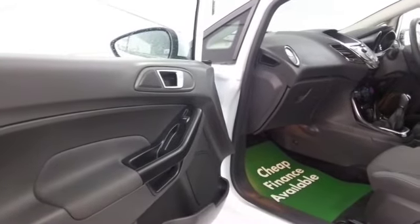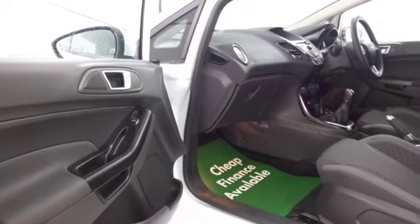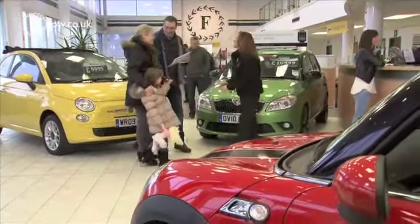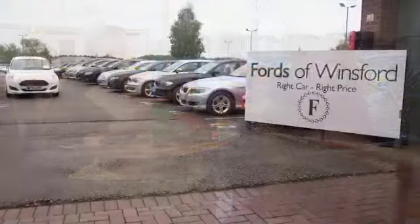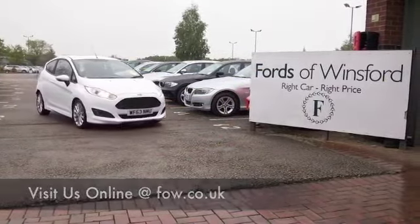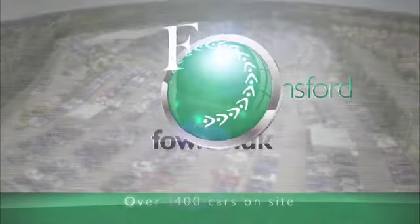...why not ring and reserve? Give Jackie and her team a call in our call centre and we'll put it on hold for you for up to 48 hours until you can get here. There's no obligation, there's no deposit. Bring your licence with you, have a test drive, and come and discover this great car for yourself at Fords of Winsford.